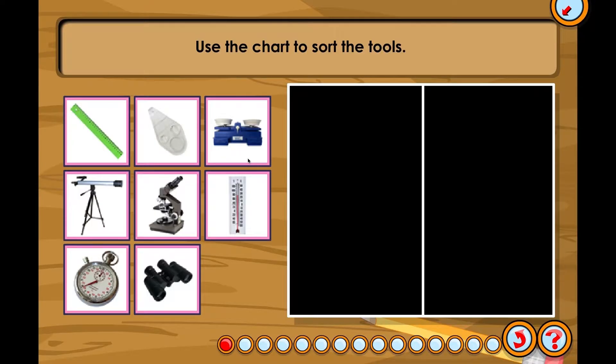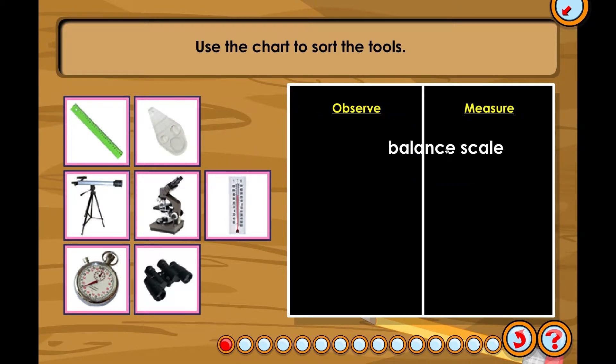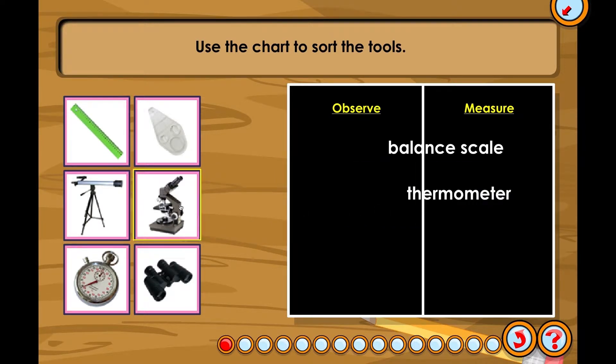Place the tools used to measure on the right and the tools used to observe on the left. Select: observe, measure, balance scale, thermometer, microscope.